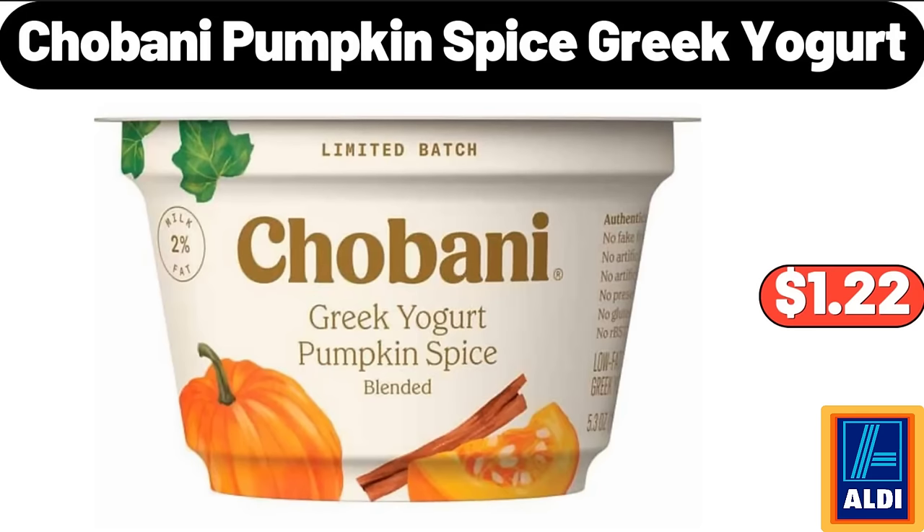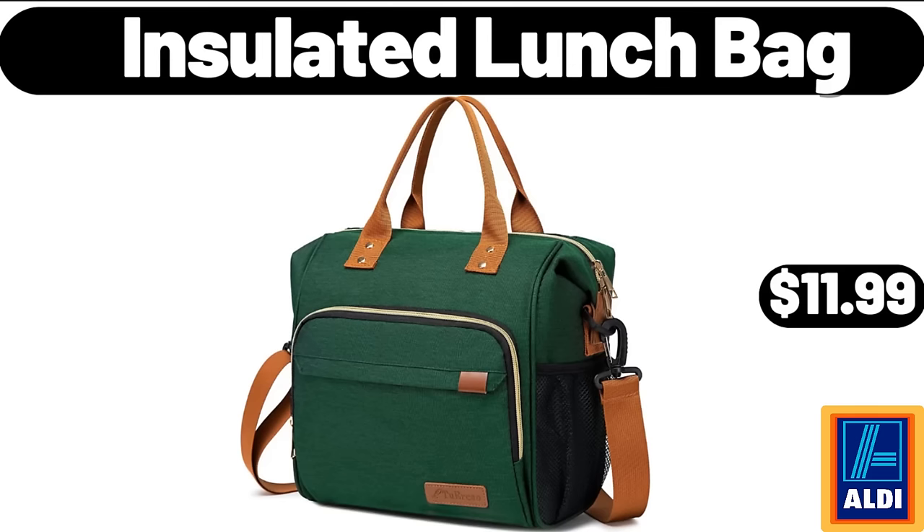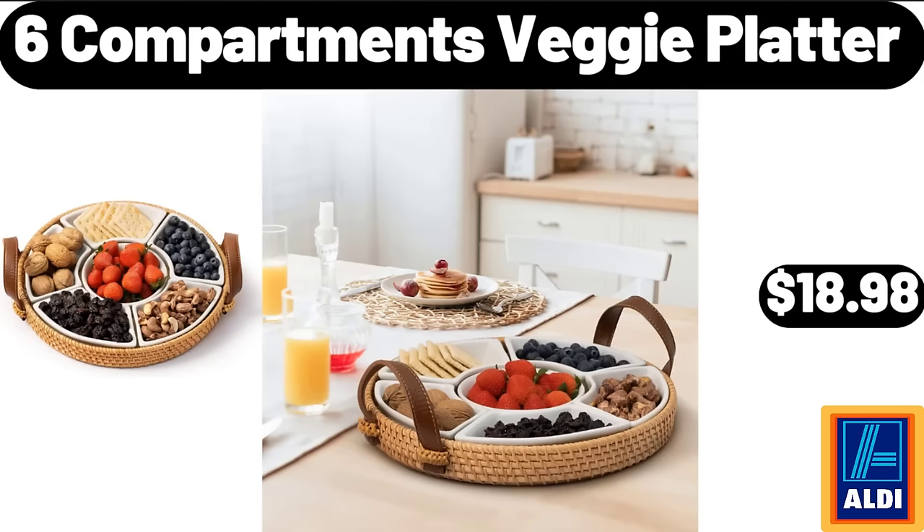Chobani pumpkin spice Greek yogurt $1.22. ALDI pullover $12.99. Insulated lunch bag $11.99. Six-compartment veggie platter $18.98.